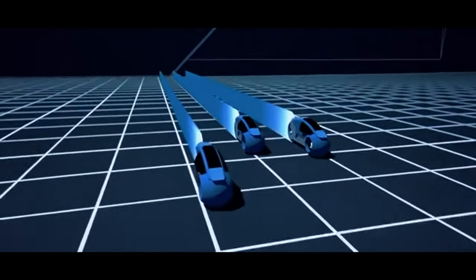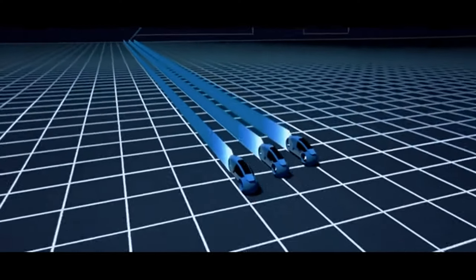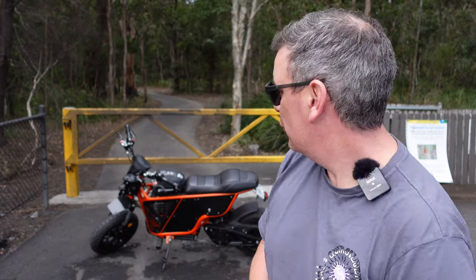Welcome back to a very special video. Ever since 1982 when I first saw Kevin Flynn get sucked into the Tron video game and hop on that light cycle, I've dreamed of owning an electric motorbike. The team at Fonz in Sydney have made that dream come true — there's so much to talk about, so let's jump into the video.